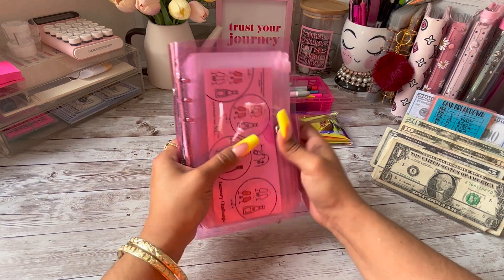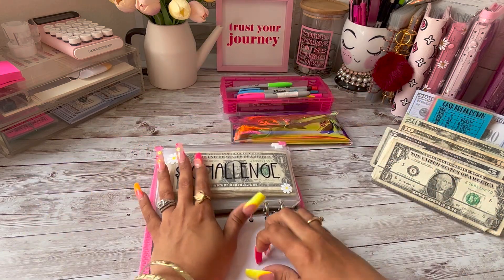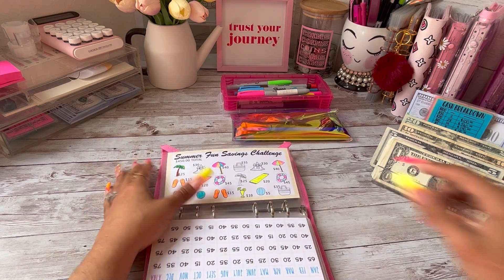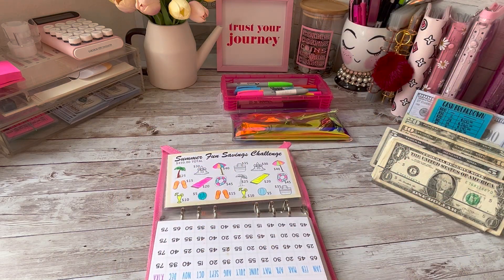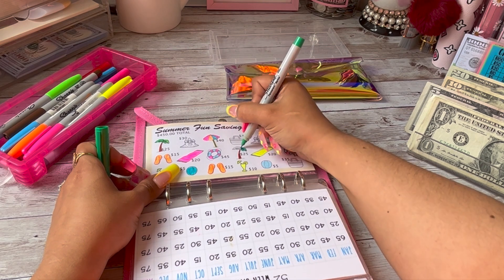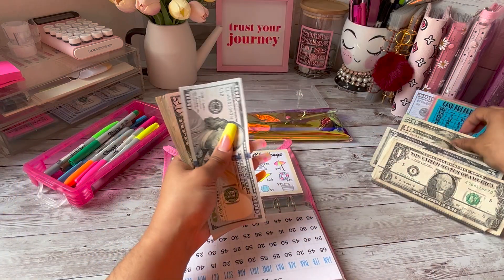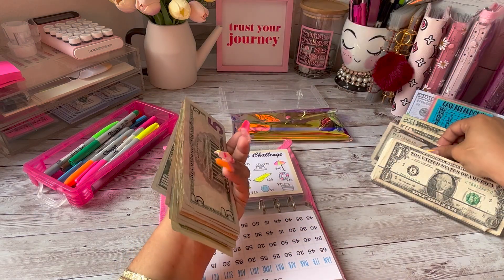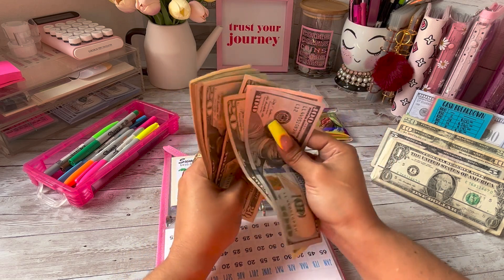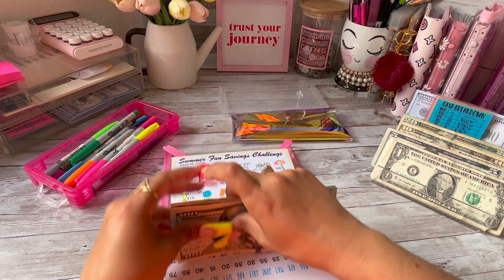That is it for the Baddies and Budgets Monthly Challenge. Moving on to my savings challenge binder — we are going to start off with the Summer Challenge. Today it's going to be receiving $25, so I'm going to color in this tree. That's a $20 and a $5. Now in the Summer Fun Savings Challenge, we've been able to save $320 so far.